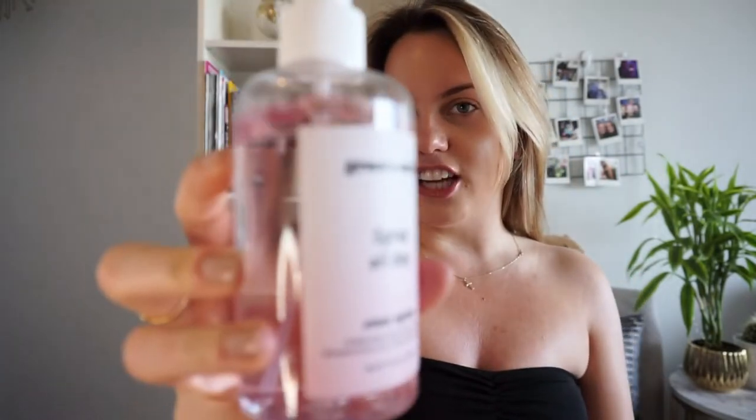Hello guys, welcome back to my YouTube channel! Today we are doing another fun video — Amazon products that I have tried and will now review for you, so you don't have to try them yourself. Some of them are skincare products, others are more like wellness. Let's jump right into it.